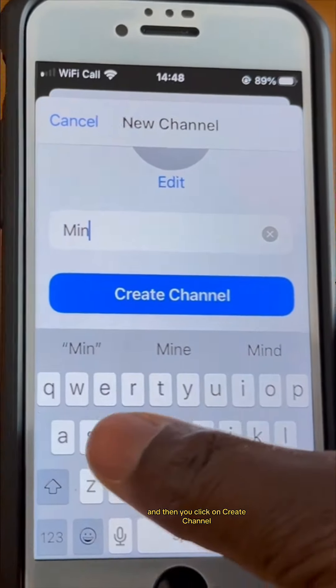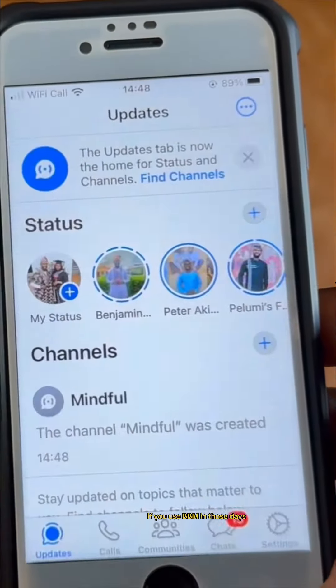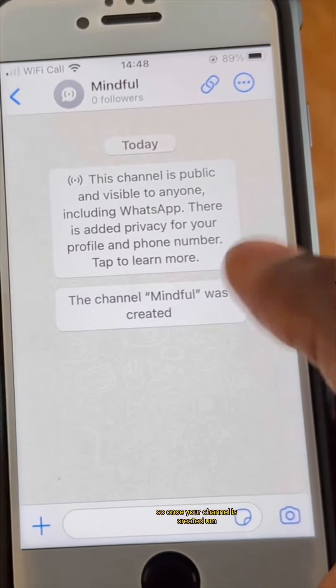Then you choose your channel name, choose a name for your channel, and click on create channel. This is kind of similar to BBM Channel if you used BBM back in the day. Once your channel is created, you can get started.